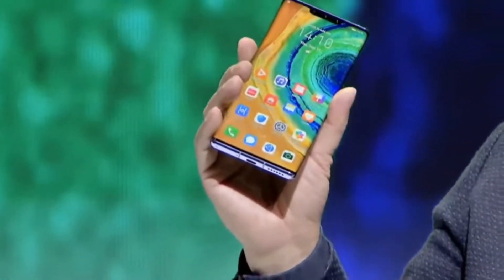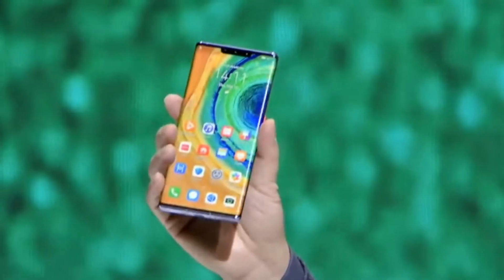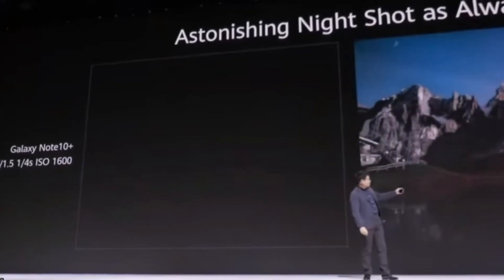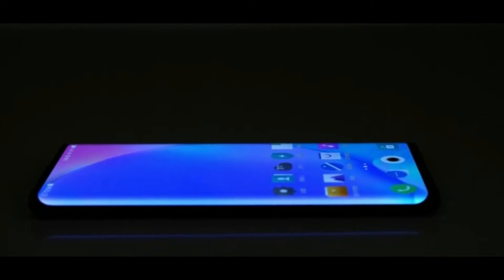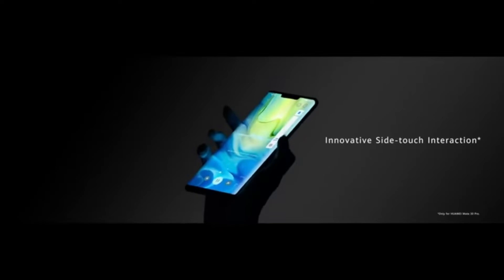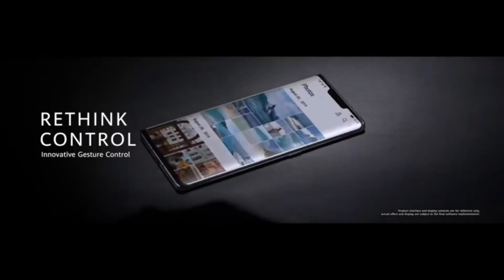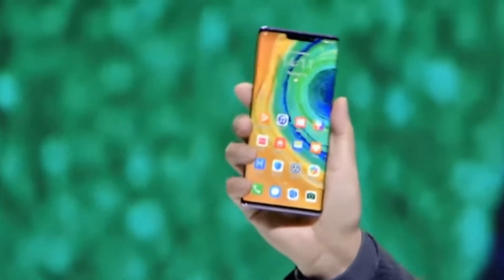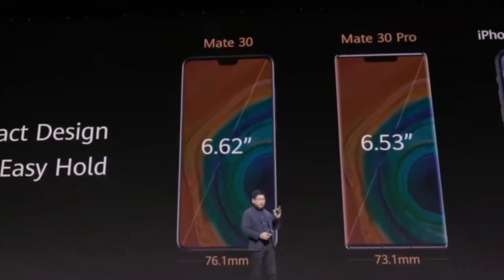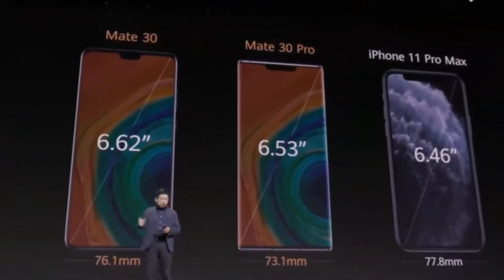The first thing that will attract you to this device is the display. The Mate 30 Pro has dramatic curves — a 90-degree curved display — and this display is called the waterfall display, which is very unique. This is the first waterfall display phone launched. The Mate 30 Pro comes with a 6.53-inch OLED screen with an 18.4 to 9 aspect ratio.